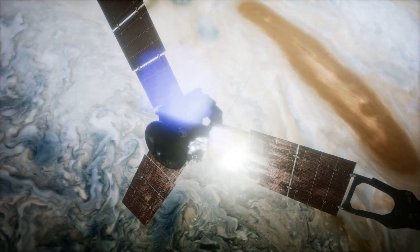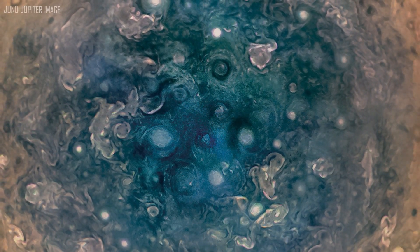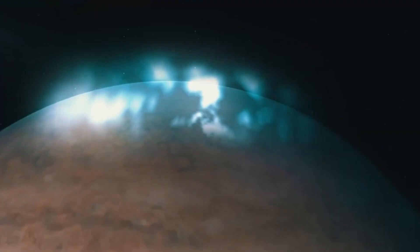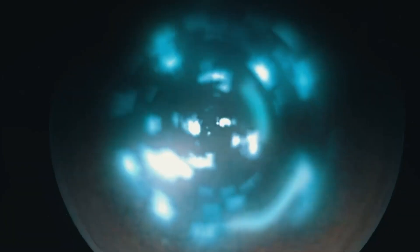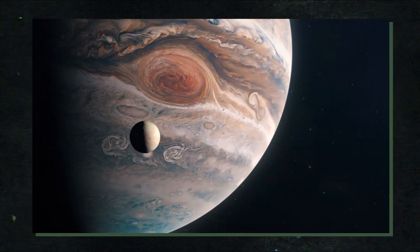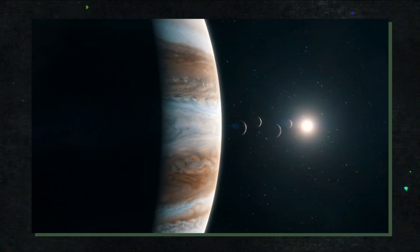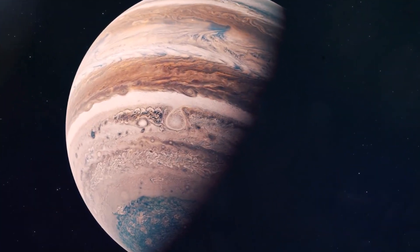Nonetheless, by detecting the gravitational force above various Jupiter sites, Juno is able to provide us with a picture — astronomers can now learn more about the interior's composition, which differs from that of the surface. A planetary-scale heatwave in Jupiter's atmosphere has been unexpectedly found by researchers at the Japanese Aerospace Exploration Agency, JAXA. The heatwave covers an area of 130,000 kilometers, or 10 times the diameter of the Earth, and reaches temperatures of 700 degrees Celsius. As a result of the heatwave, Jupiter is hundreds of degrees hotter than originally anticipated.